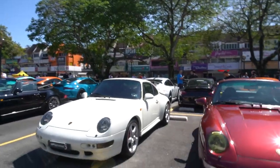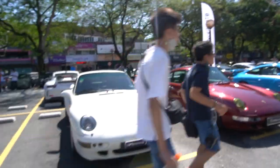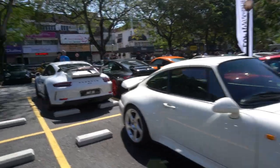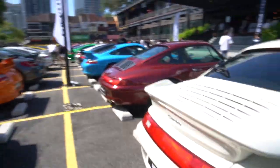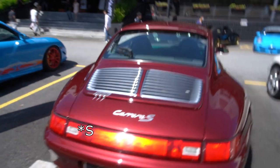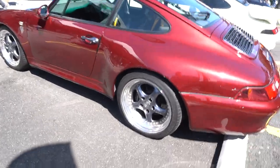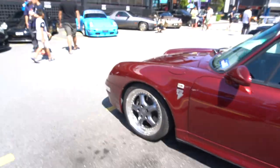Immediately next to it, we have the 993 911 — I think this one's a Turbo. Coming around the back, yes it is a Turbo. And the one immediately next to it is the standard Carrera RS — if you can even call that standard. I really like the wheels on this one, very, very cool.